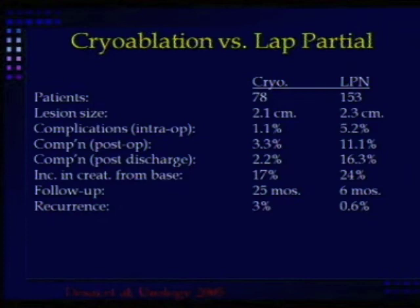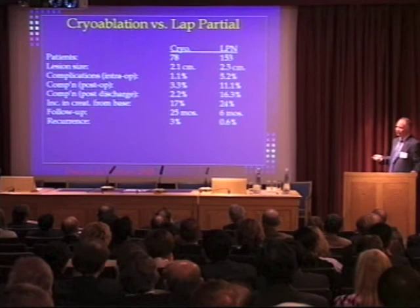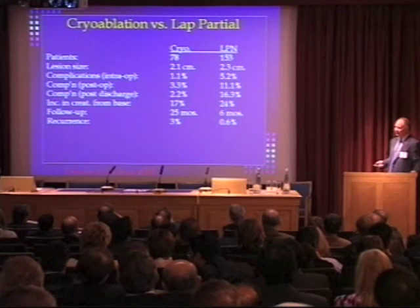Laparoscopic cryoablation versus partial nephrectomy: complication rates were significantly higher in the partial nephrectomy group, which wouldn't surprise you. After quite a bit more follow-up in the cryo group, there were more recurrences, so there is a trade-off. We have to interpret these data with great caution. Fortunately, in this country we've got funding for a feasibility study comparing needle ablation to extirpative surgery, and we'll report back in a few years.